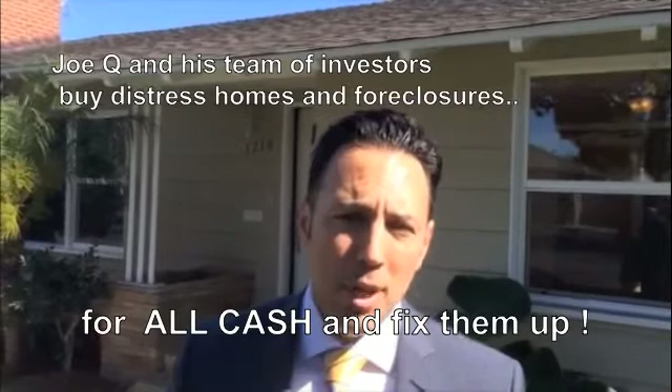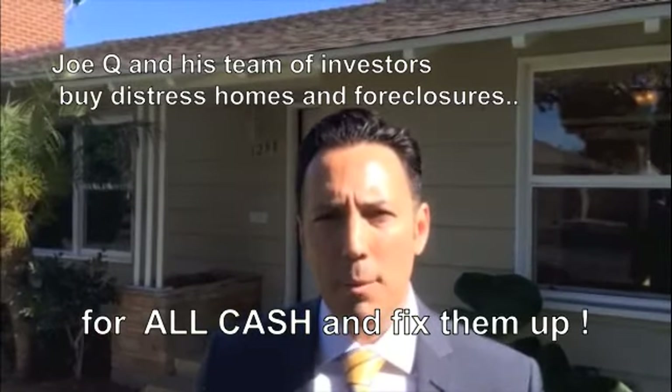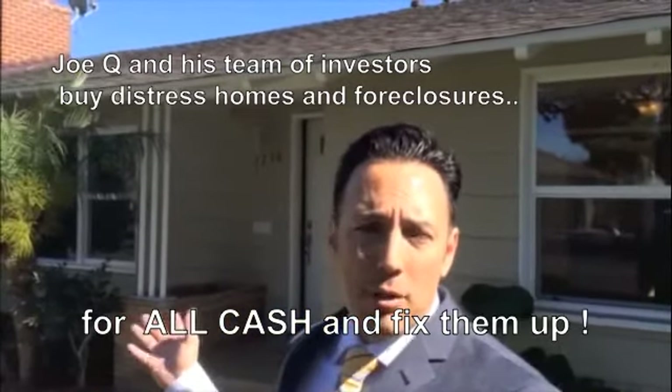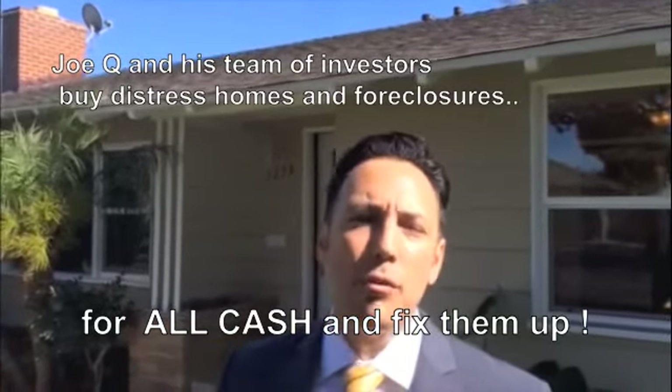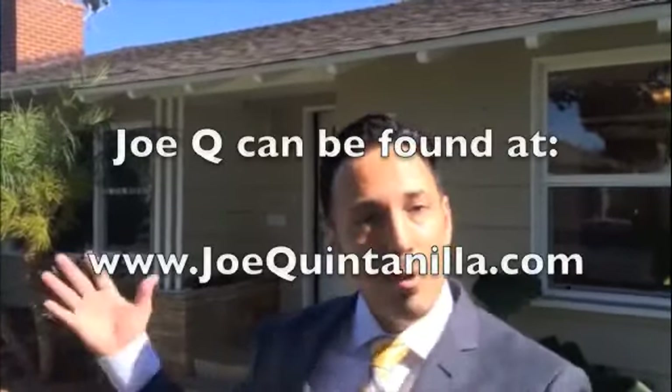Hi, my name is Joe Q and we have a cash for home program where we buy distressed properties and foreclosures and we fix them up. Today we're in Floral Park, Santa Ana. Let me show you what we've done.